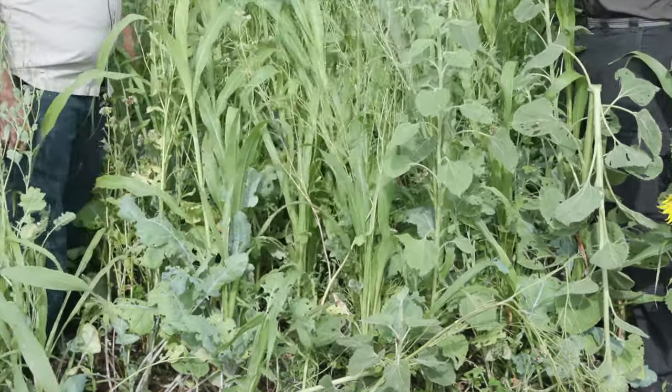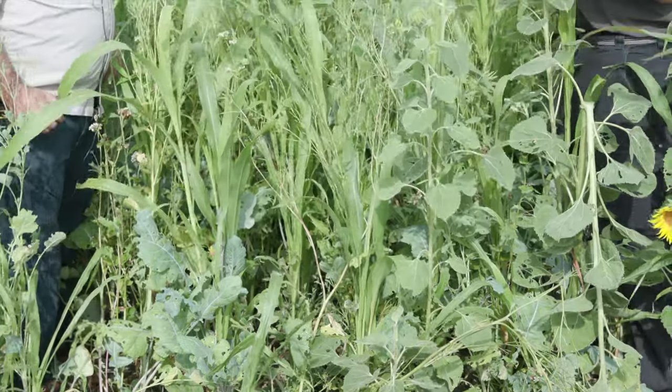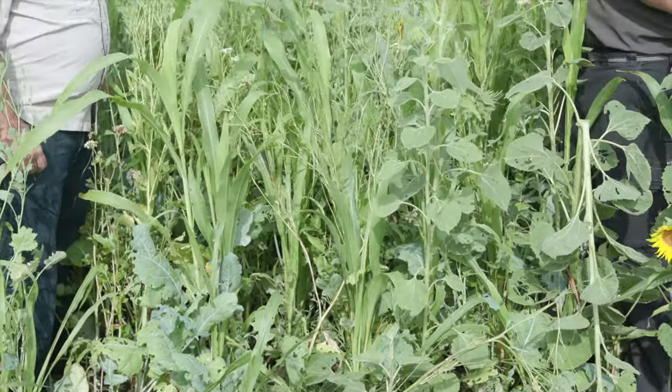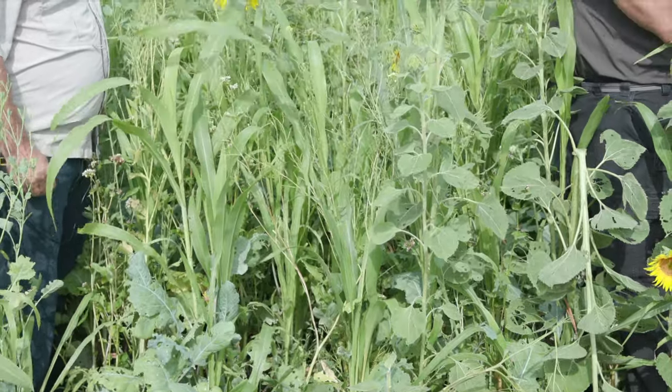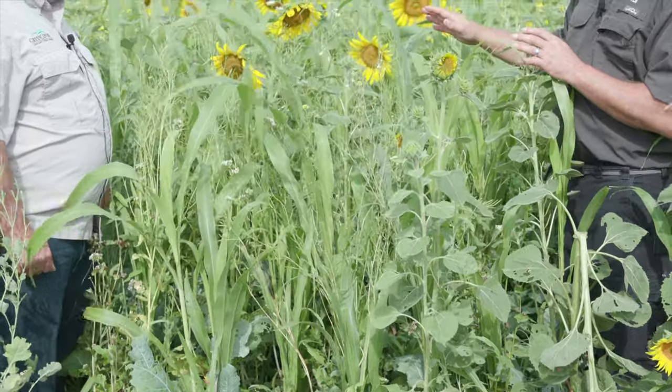This was planted at the end of May and we're now here at the end of July, so this is only about 60 days worth of growth. Cattle guys watching this are going to be drooling, wishing they could turn something into this, because there's a lot of forage out here — a lot of grazeability.